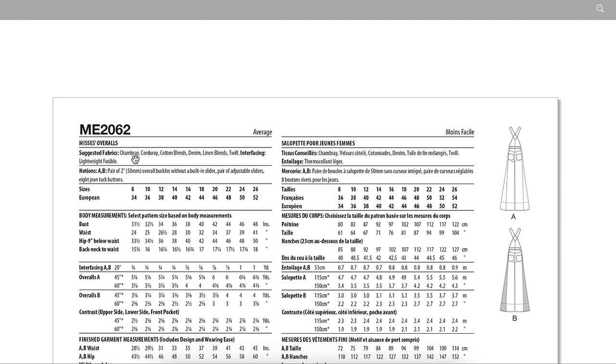Fabrics: chambray, corduroy, cotton blends, denim, linen blends, and twill. Looking at the line drawings, my mind is racing. Whereas with Brittany's pattern and Lydia's pattern I'm like 'yep, make it as is,' this one I'm thinking about what I could do to make it really cool and unique — something where people are like 'whoa, where did you get those?' Think about crocheted side panels — something really out there. I hope you guys aren't thinking I'm crazy and instead you're getting inspired.